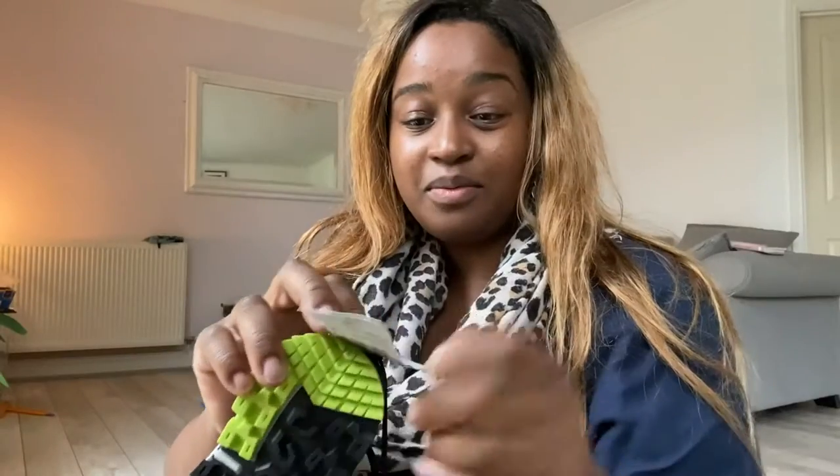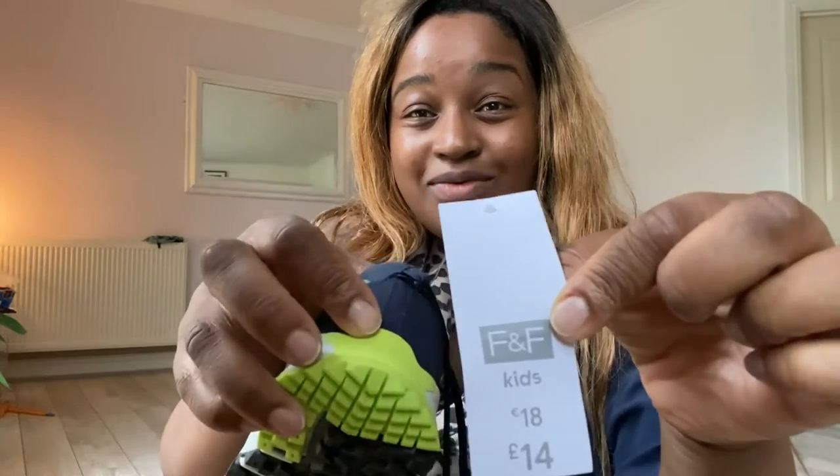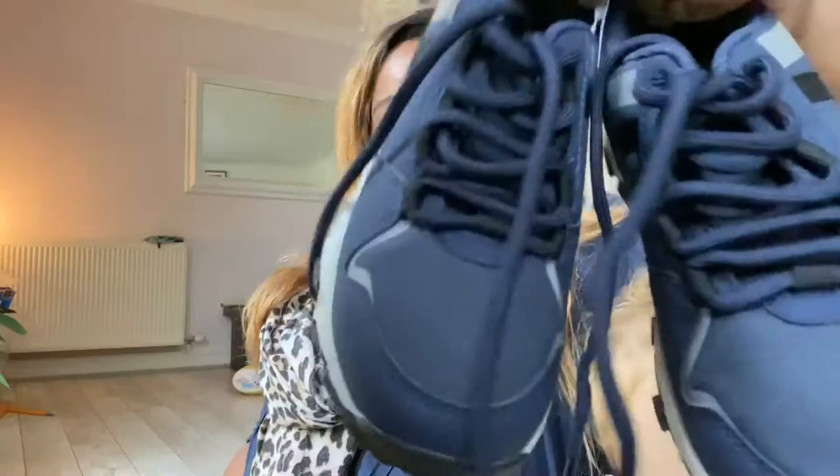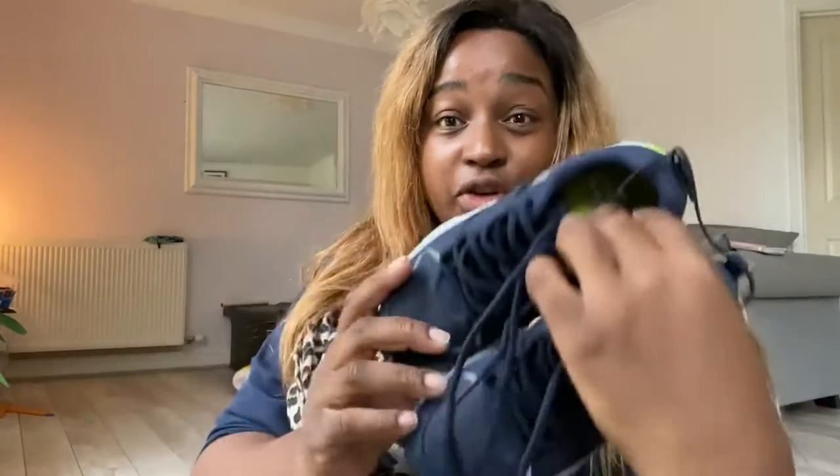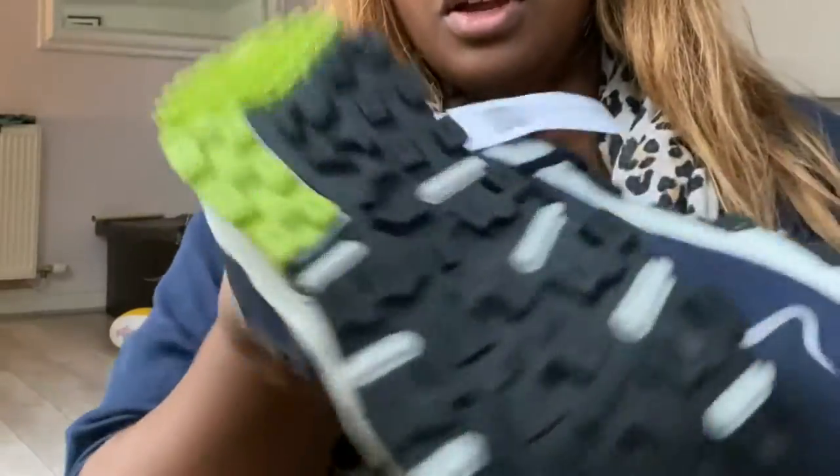We got trainers for him — these are £14 from Tesco's F&F kids range, and they have laces, so we've been teaching him how to tie them. They're very grippy, which is what I wanted. His previous trainers from Amazon are lovely — bright orange, velcro — but the soles weren't grippy. These are really quite good quality for a supermarket brand.